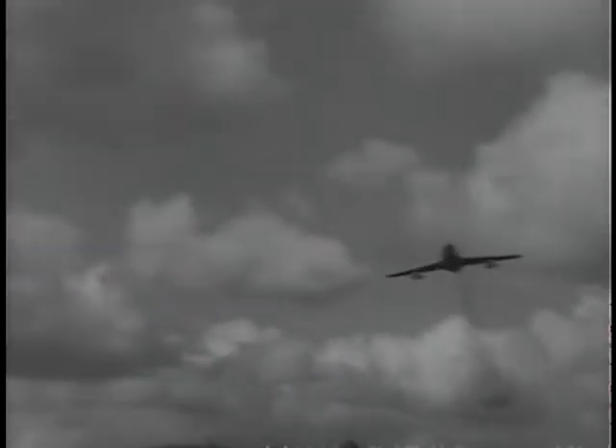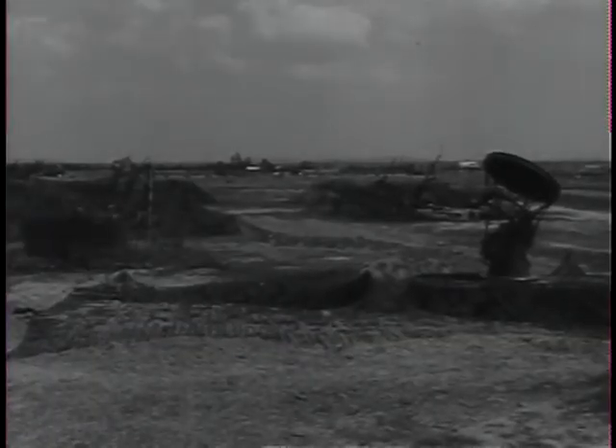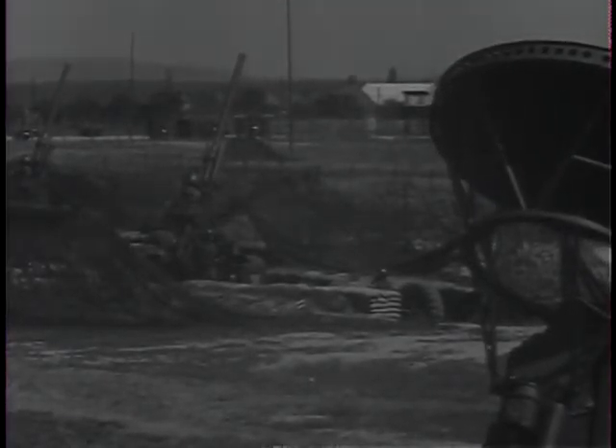Friendly jets from a nearby airbase give the unit's gun crews realistic experience in tracking aircraft. As the afternoon grows dark, radar keeps watch over the countryside, and suddenly guns spring into action. A simulated mission is ordered, and blank ammunition puffs from the muzzles of the big brigade's weapons.